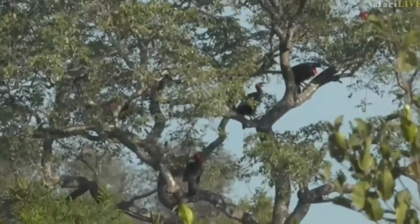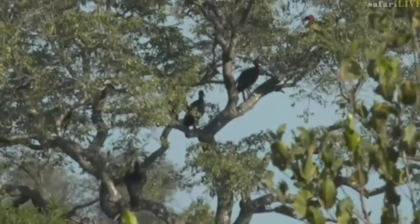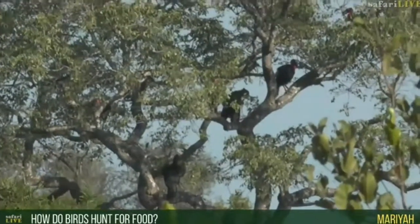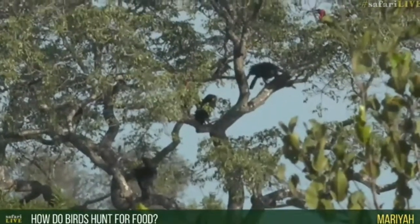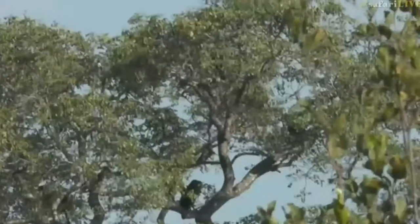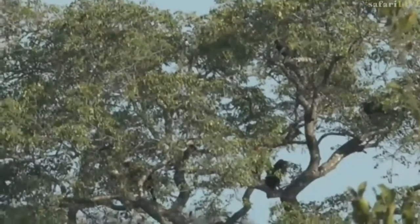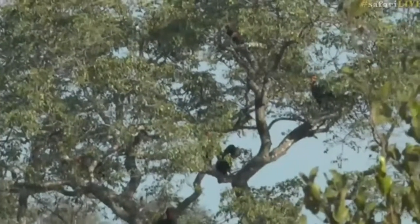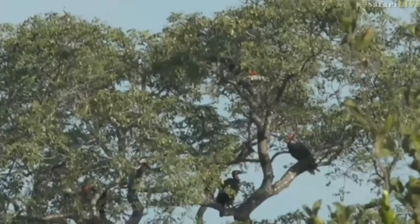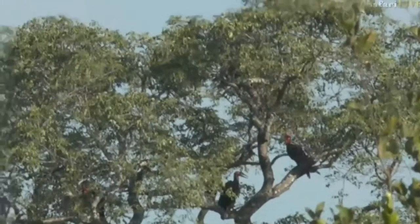Otherwise they eat mice, lizards, and snakes. Now, Mariah, you ask how do birds hunt for food? Well, there are a lot of different ways that birds hunt for food. These ones walk along the ground — so they're not hunting now, they were calling to each other, singing across this valley. These guys hunt walking along the ground and they look like sort of angry old men as they stalk along and then grab things.